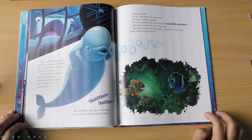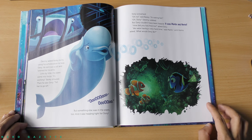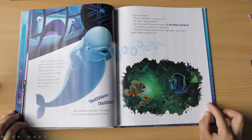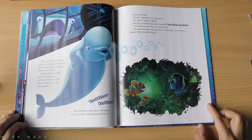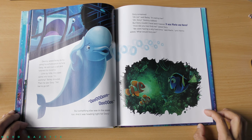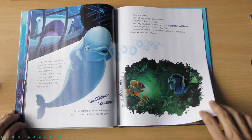But something else was in the pipes too, and it was heading right for Dory. Dory screamed. Oh no, said Bailey. It's eating her. Oh, Dory. Destiny sobbed, but Dory couldn't have been happier. It was Marlin and Nemo. How did you two find me? Asked Dory. We were having a very hard time, said Marlin, until Nemo asked, what would Dory do?